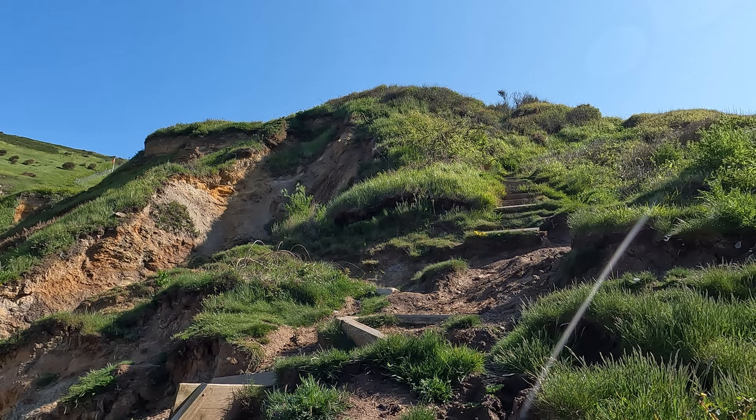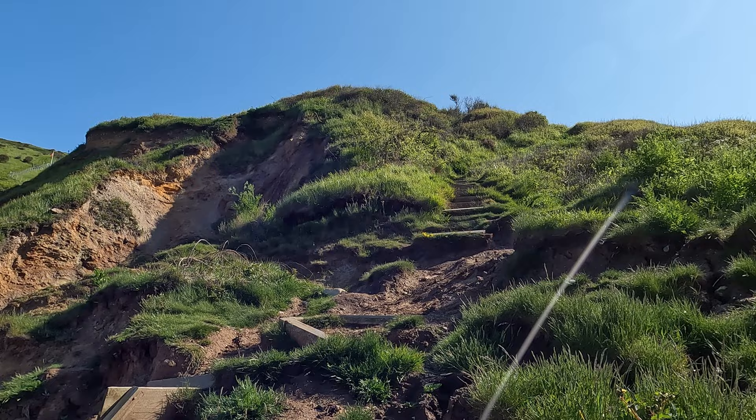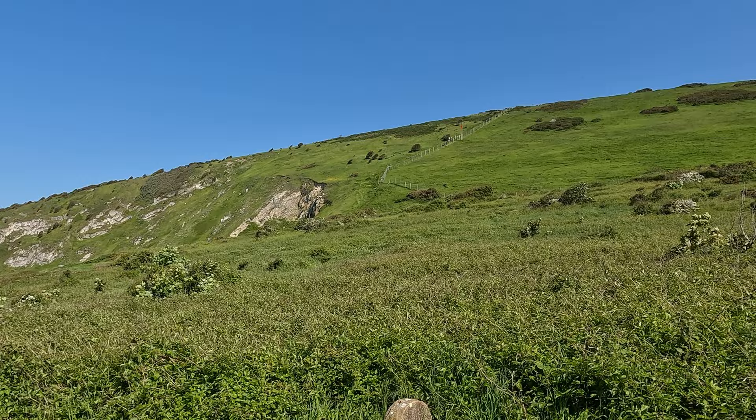As we go around the cove we're actually on the Hardy Way — that 220 mile long distance path that winds its way through Dorset linking places associated with the author and poet Thomas Hardy. It starts at Higher Bockhampton where he was born and finishes at Stinsford churchyard where his heart is buried. It looks like we've got quite a challenge to get up out of Lulworth Cove — but that's where we're heading.